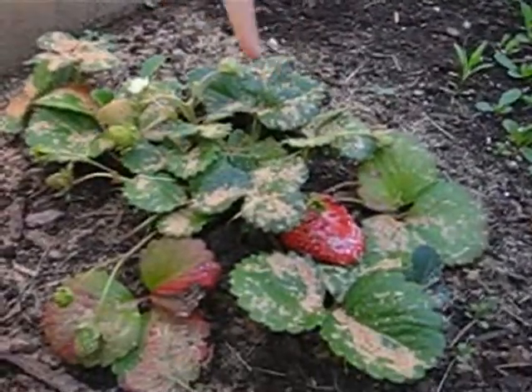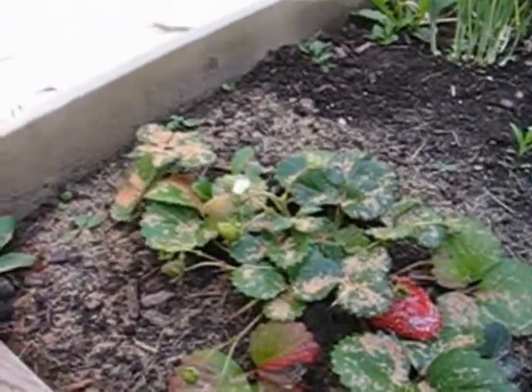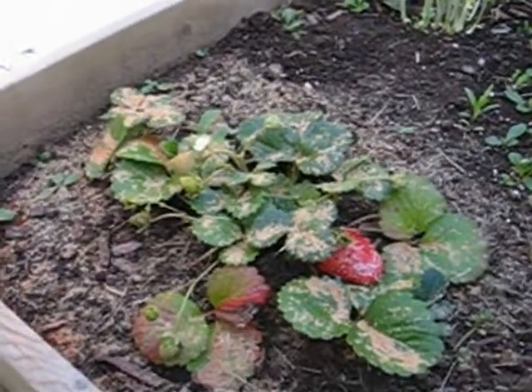Here's a strawberry, and it got pecked on by a bird. What's all the stuff covering it? Cayenne pepper. Why did we put the cayenne there? So the raccoons don't eat it.